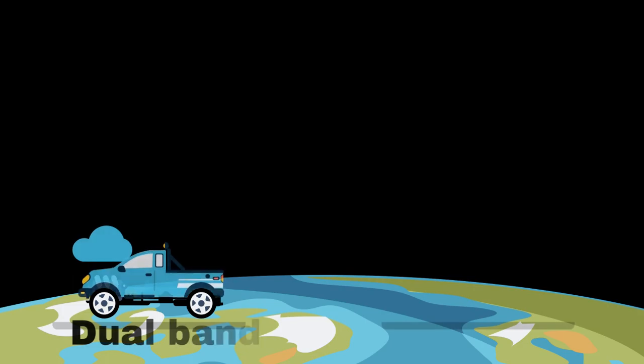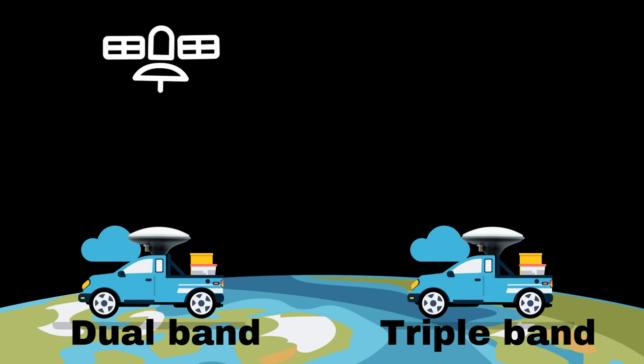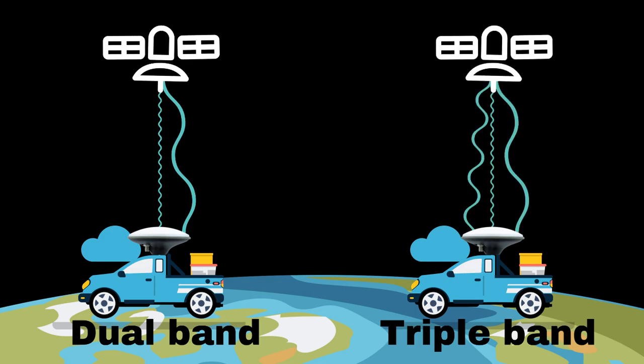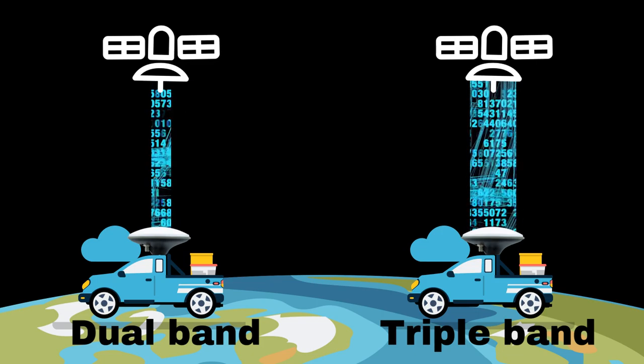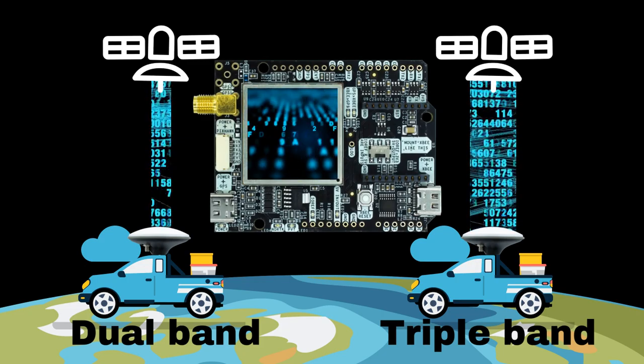Going back to the differences between a dual-band and a triple-band receiver: a dual-band RTK receiver is capable of receiving the data stream from two different bands, while a triple-band RTK receiver can receive data from all three bands. In theory, it seems that a triple-band receiver should have more information than a dual-band one to calculate the position, and therefore it should always perform better.